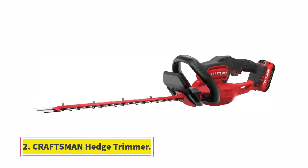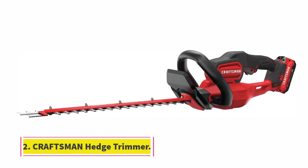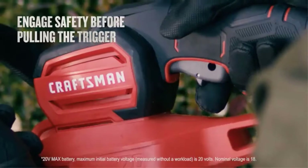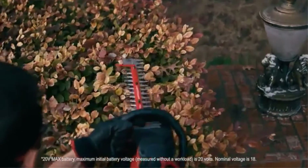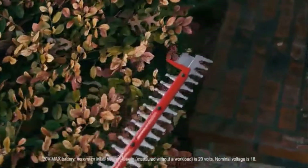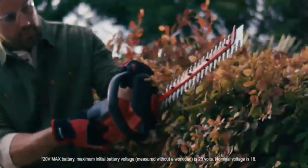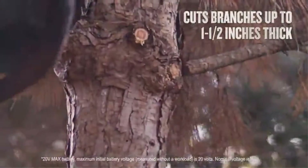At number 2, the Craftsman Hedge Trimmer. The Craftsman V20 Cordless Hedge Trimmer is part of the V20 Cordless System. It has 22-inch laser-cut blades that allow you to easily cut through thick branches, and the dual-action blades offer precision and efficient operation. Furthermore, it has a power saw innovation that cuts up to one and a half inches, with a cutting capacity of three-quarters inch.